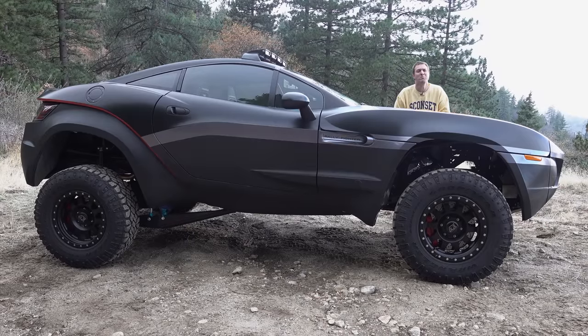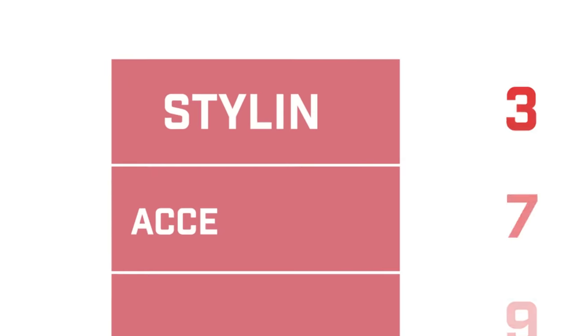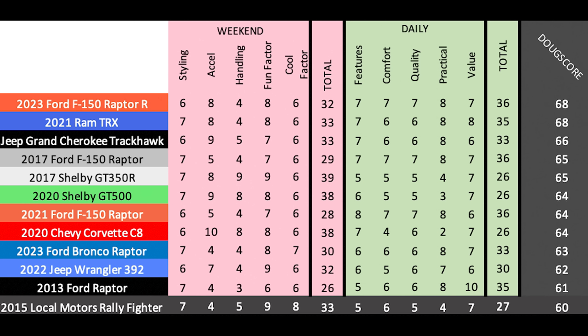And that's the Local Motors Rally Fighter. I've always wanted to review one and I'm thrilled I had the chance to spend the day with it and get behind the wheel of this crazy machine. You can buy this one on Cars and Bids. Now it's time to give the Rally Fighter a Doug Score: 60 out of 100. Truthfully, the Rally Fighter has no competition — it's unique in purpose and ethos as an off-road sports car, totally bizarre in the best way possible. It's like combining a Shelby Mustang and a Ford Raptor into one crazy vehicle.